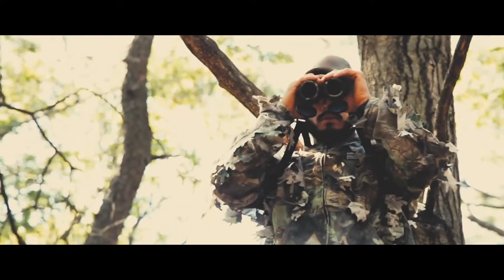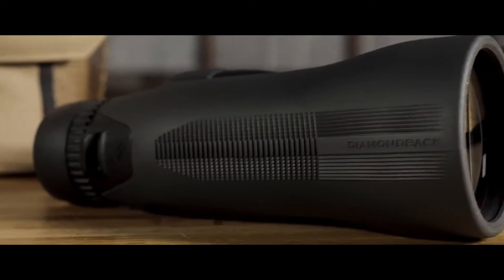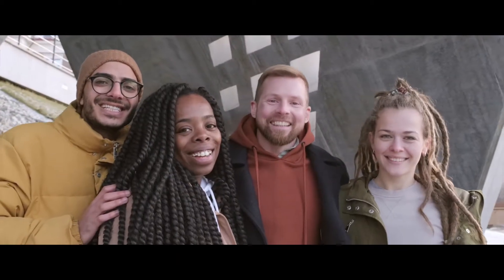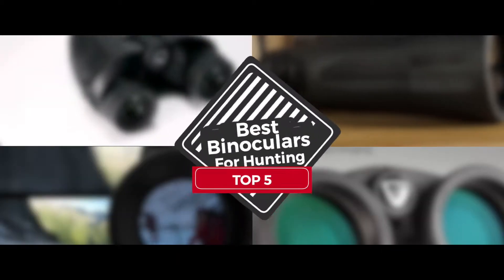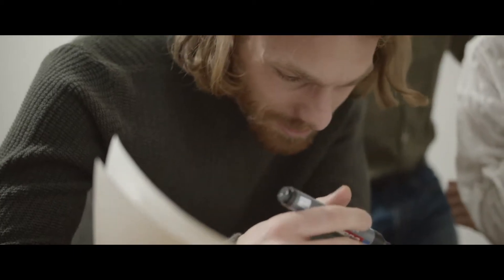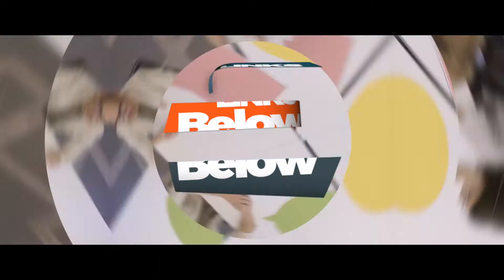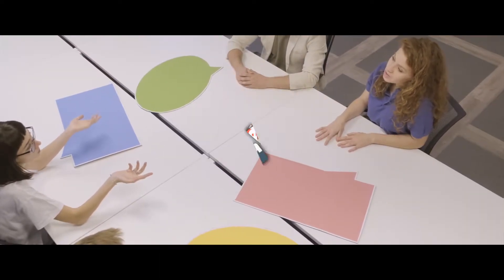So while you're out hunting, a good pair of binoculars is a must-have. There are a number of options on the market which makes it difficult to choose the best one. In this video, we compiled a list of the top 5 best binoculars for hunting on the market today. Be sure to watch till the end for our best recommendation. If you want more information or updated pricing on the products mentioned here, check out the links in the description below.